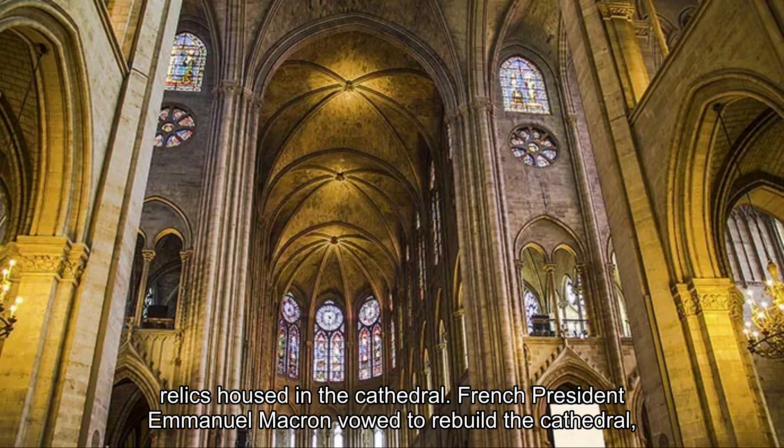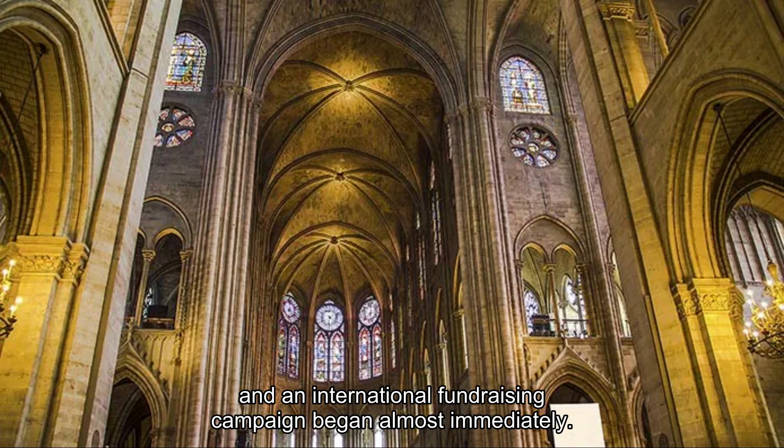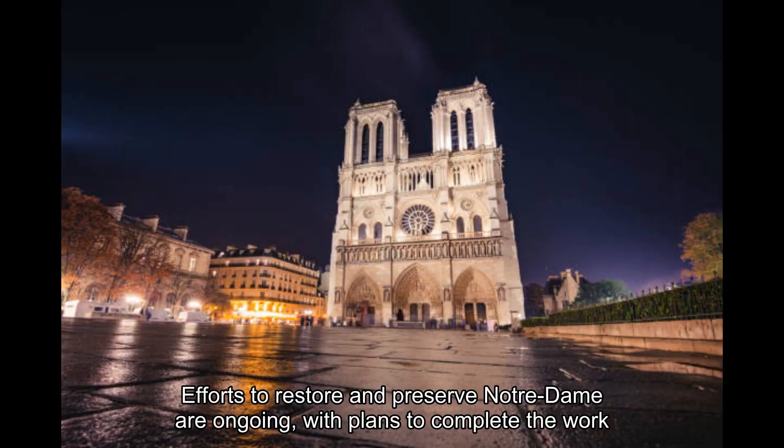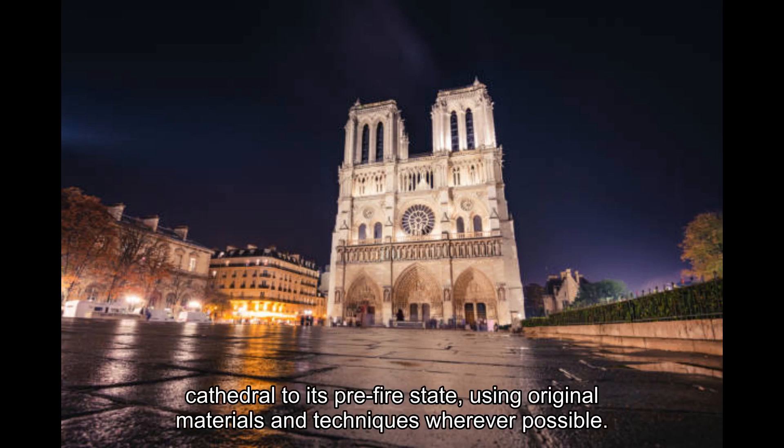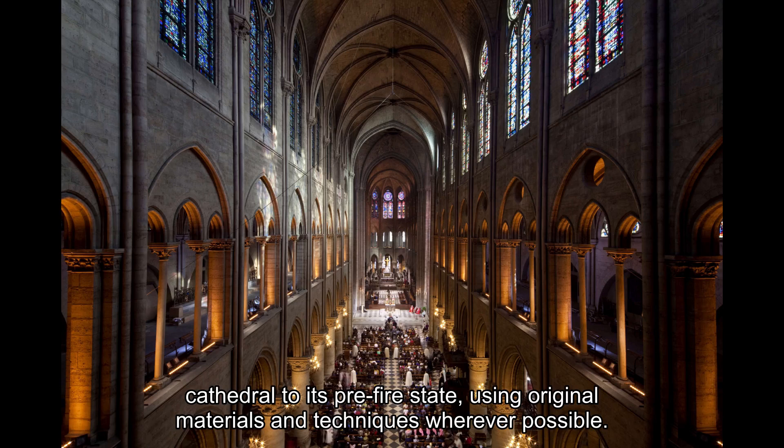French President Emmanuel Macron vowed to rebuild the cathedral, and an international fundraising campaign began almost immediately. Efforts to restore and preserve Notre-Dame are ongoing, with plans to complete the work in time for the 2024 Paris Olympics. The reconstruction aims to restore the cathedral to its pre-fire state, using original materials and techniques wherever possible.